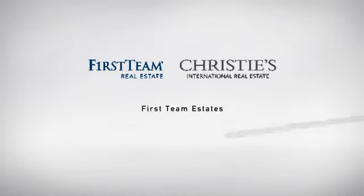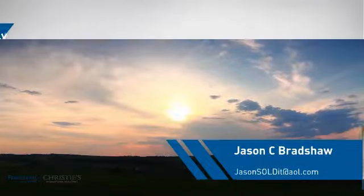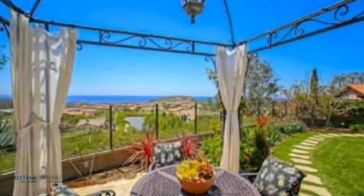At First Team Real Estate, you'll find just the right home for you. This video is brought to you by your real estate agent. This detached home is a great choice for families who want the privacy of their very own lot.